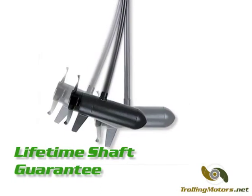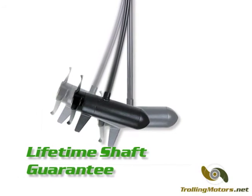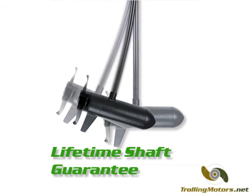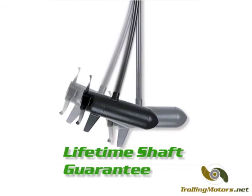The flexible composite shaft is guaranteed never to break and carries a lifetime warranty. The rest of the motor is backed by a 2 year warranty and Minn Kota's nationwide network of authorized service centers.